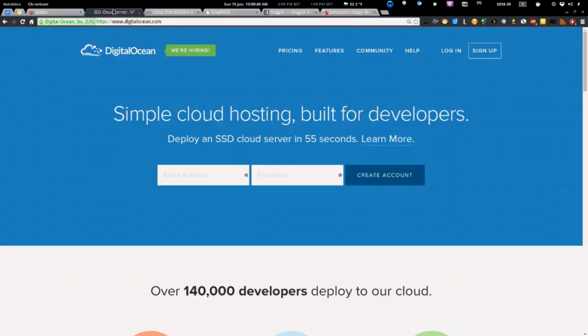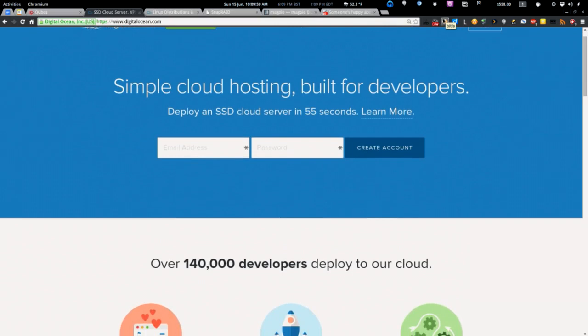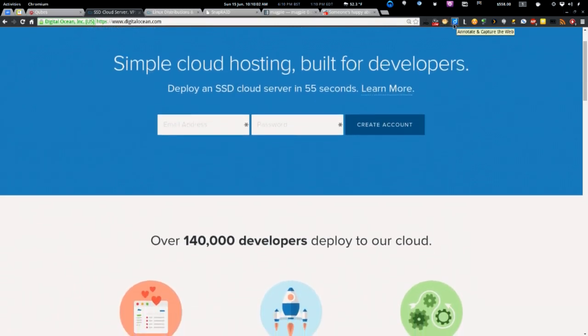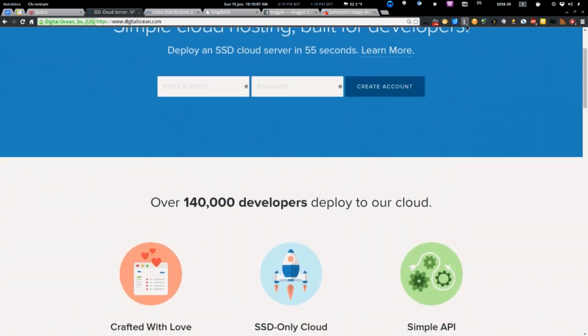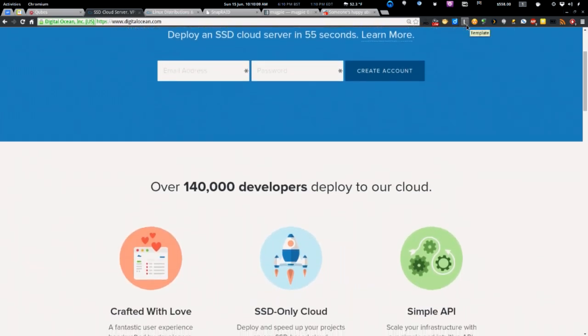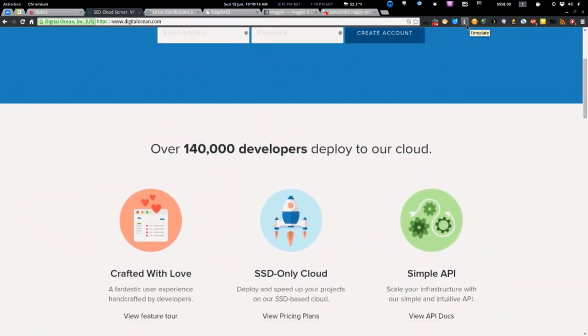DigitalOcean is a simple cloud hosting provider dedicated to offering the most intuitive and easy way to spin up a cloud server. Users can get started in about 55 seconds. Pricing plans start at only $5 a month for 512 megabytes of RAM, a 20 gigabyte SSD, one CPU, and a terabyte of transfer. DigitalOcean has data center locations in New York, San Francisco, Singapore, and Amsterdam, including private networking where droplets can communicate over the backend LAN instead of the public internet — and it doesn't count against your data transfer.